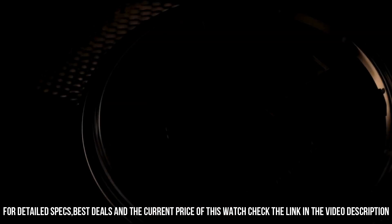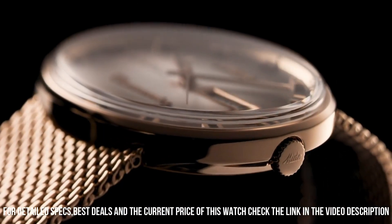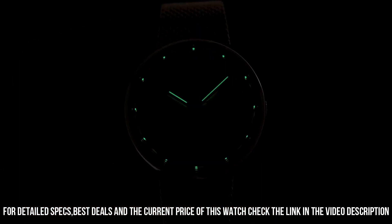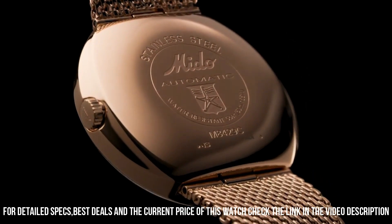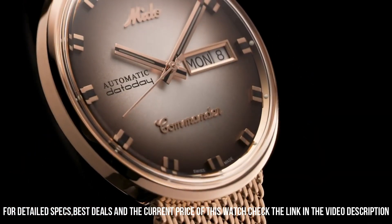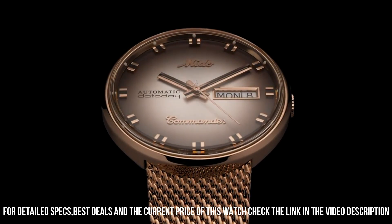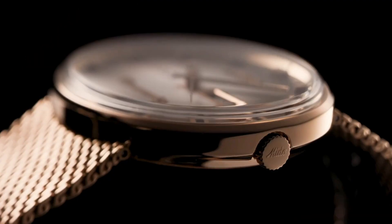Item shape: round. Dial window material type: acrylic glass. Display type: analog. Case diameter: 37mm. Case thickness: 10.45mm. Band width: 20mm. Band color: gold. Dial color: silver. Calendar: day, date. Item weight: 3 ounces. Movement: automatic. Water resistant depth: 50m.